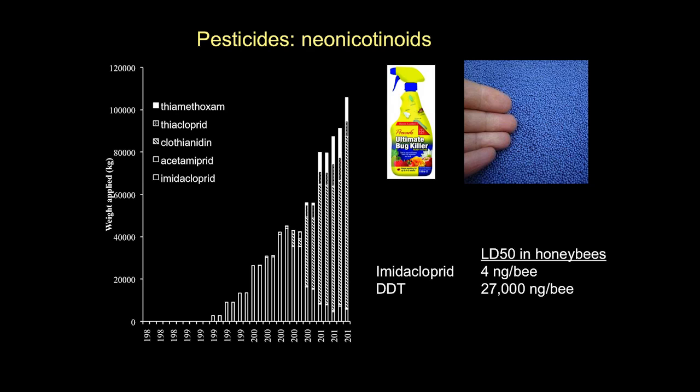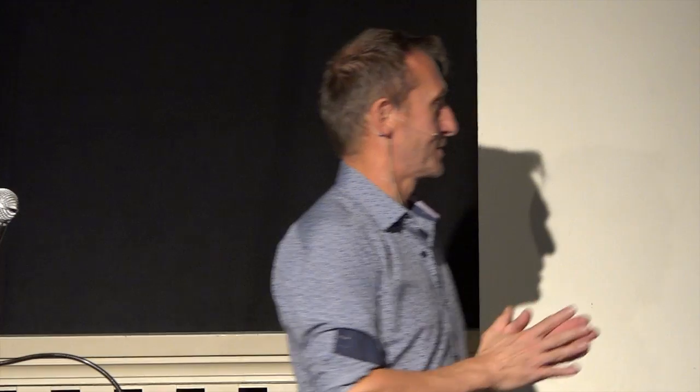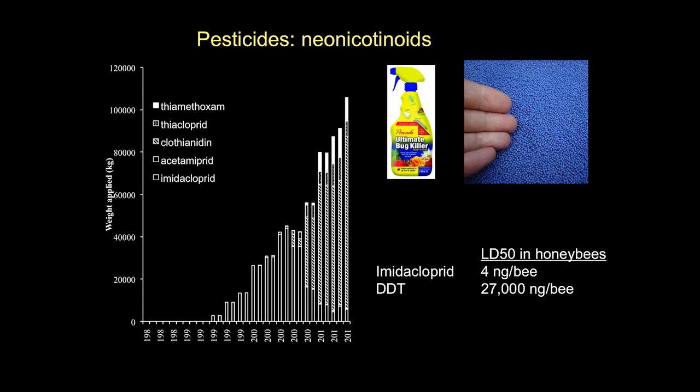There's been a lot of interest in one particular group of pesticides - neonicotinoids. These are neurotoxins chemically related to nicotine, invented in the late 1980s and coming to market in the 1990s. Their use has increased very rapidly. They proved really popular with farmers because they're easy to use - usually used as a seed dressing so the farmer buys seed pre-coated with insecticide and just sows it in the ground.